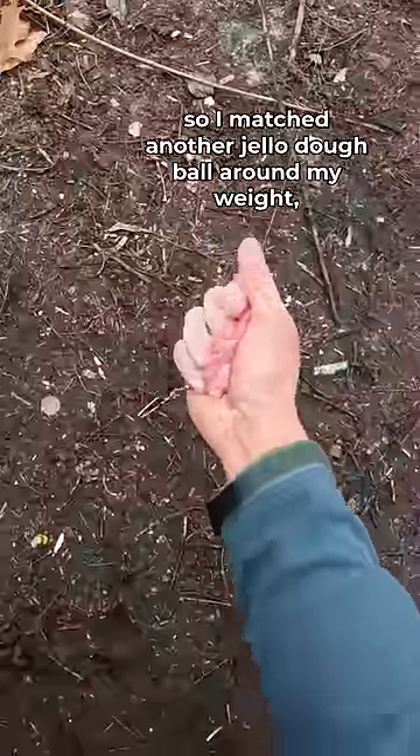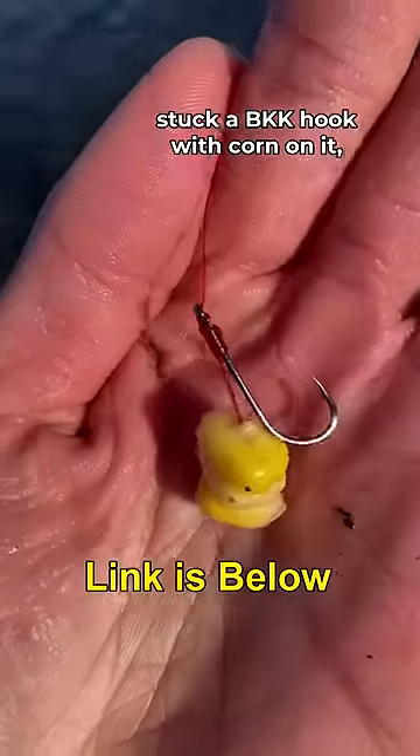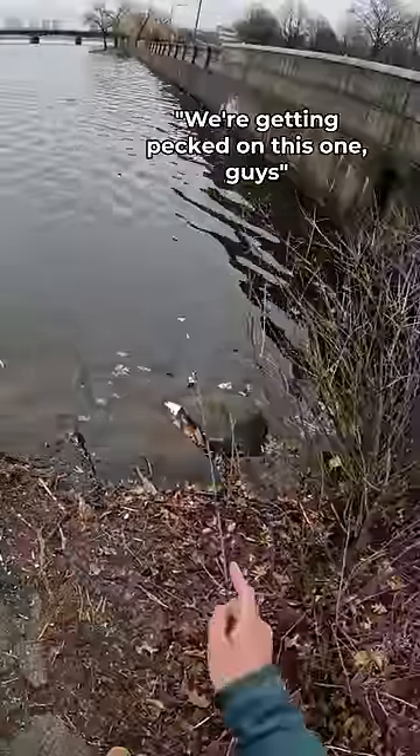But I was super stubborn, so I mashed another jello dough ball around my weight, stuck a BKK hook with corn on it, and sent it back out there. And sure enough...